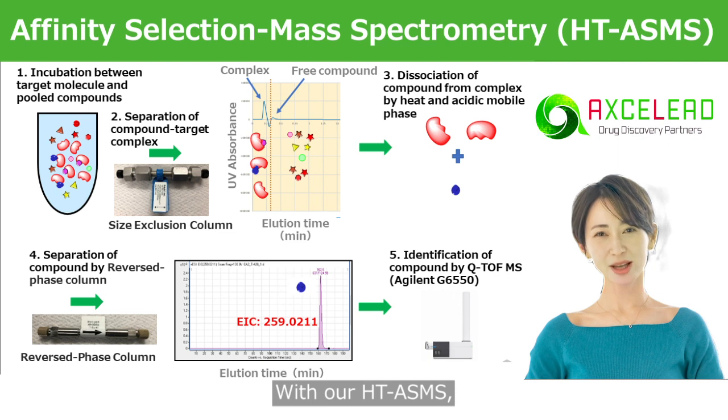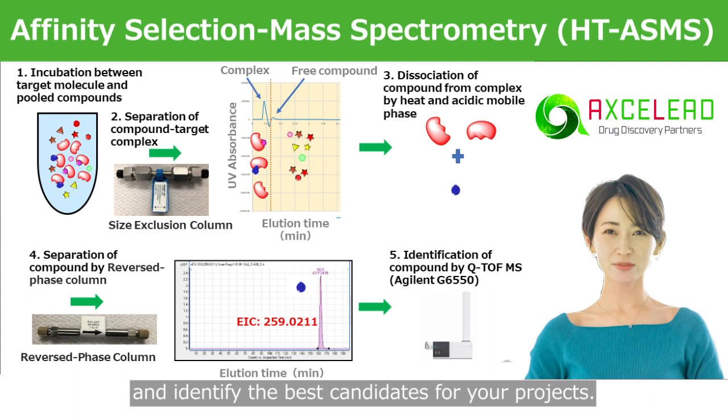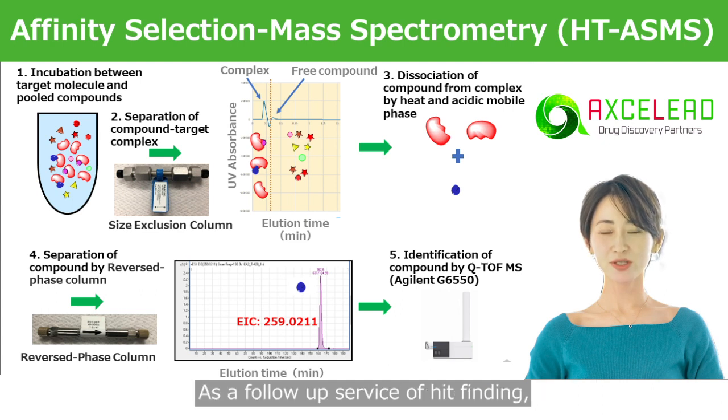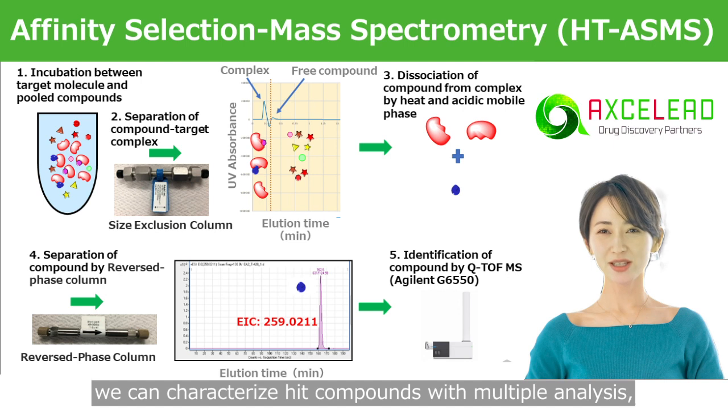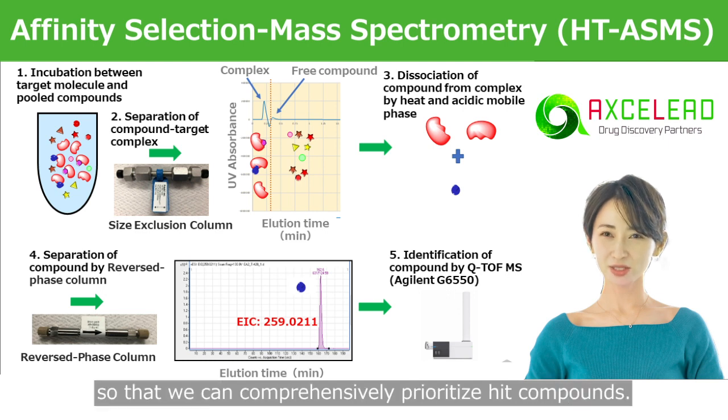With our HTASMS, we can efficiently screen our extensive library of compounds and identify the best candidates for your projects. As a follow-up service of hit-finding, we can characterize hit compounds with multiple analyses, including other biophysical methods as well as biochemical assays, so that we can comprehensively prioritize hit compounds.